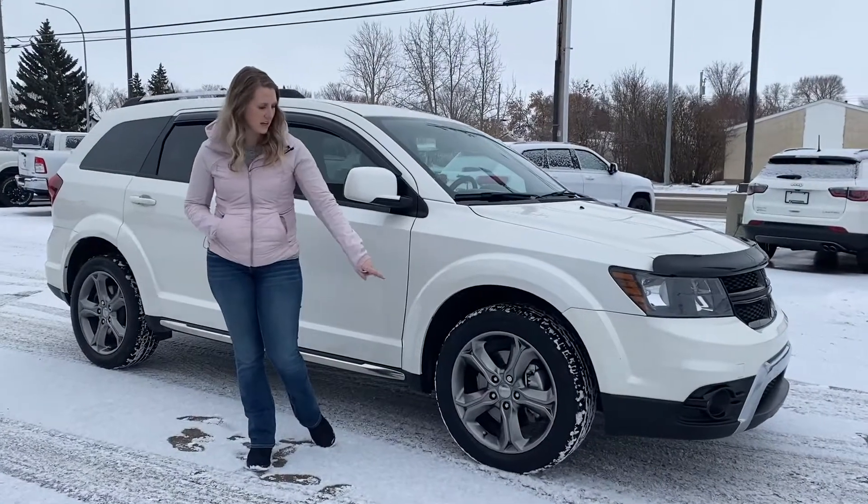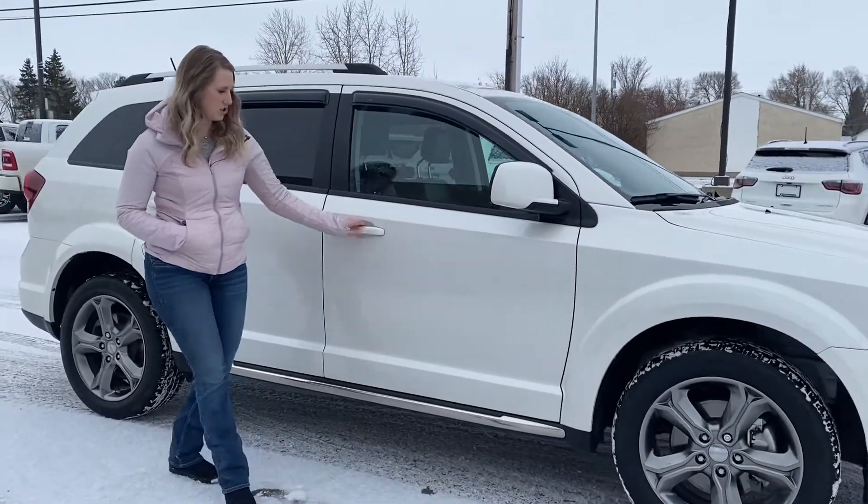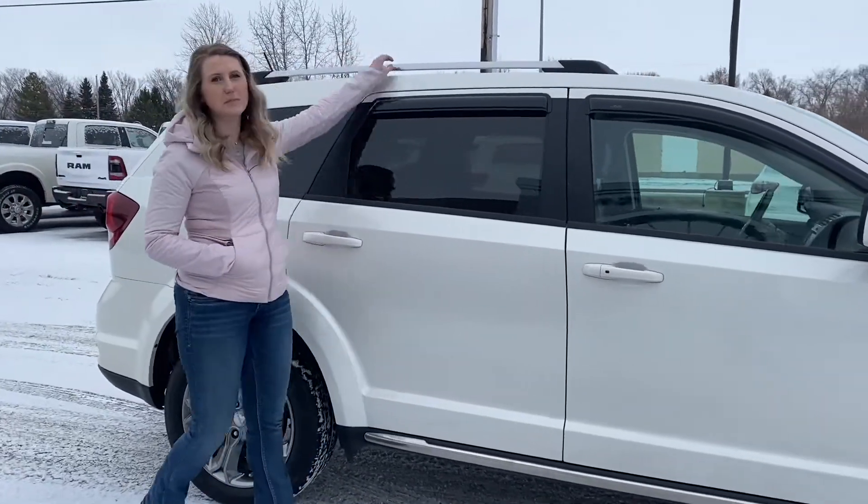Along the side of the vehicle, this one has the 19-inch chrome wheels. This one has proximity entry, the chrome piece to match the wheels along the bottom. This one also has your roof rack, but we'll check out the back.